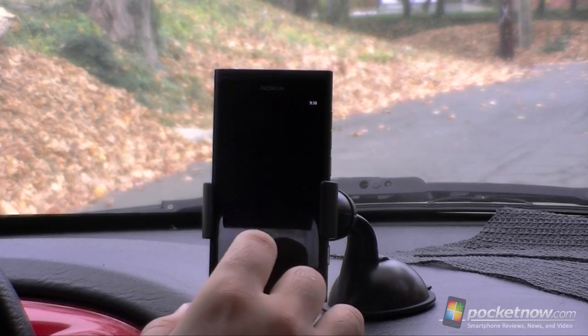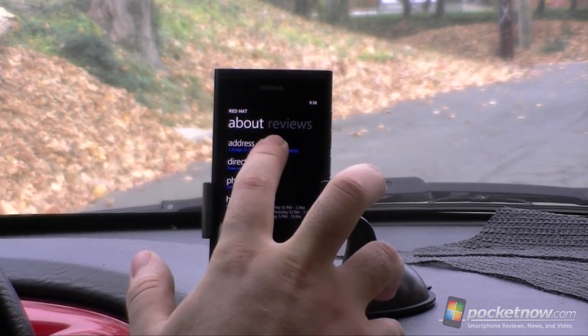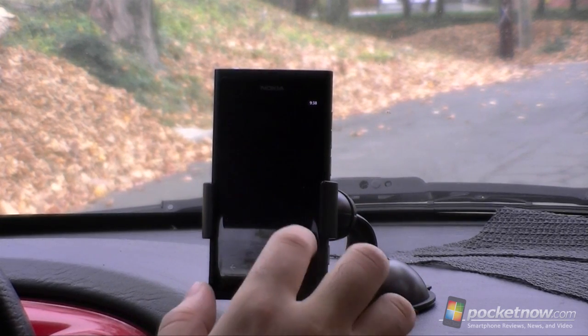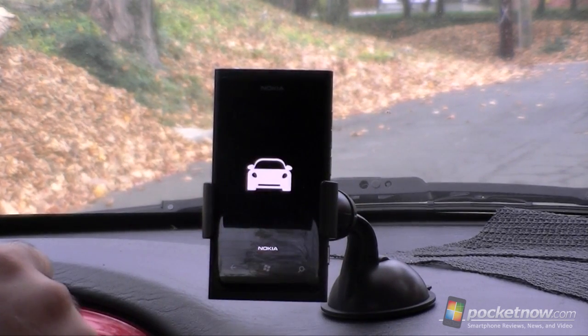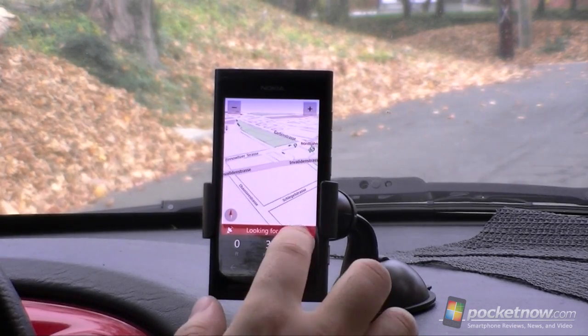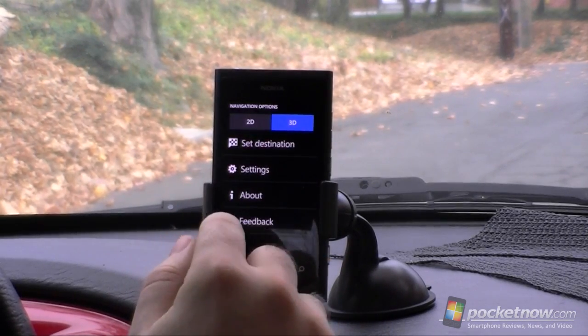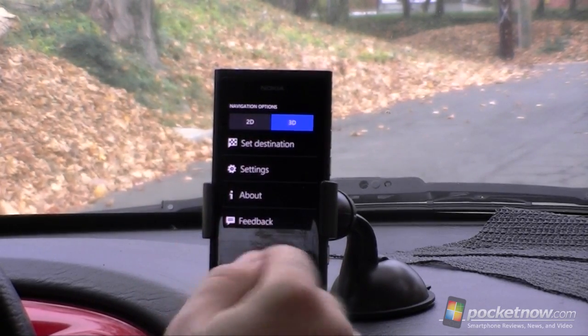So I can't really easily press the navigate button. I have to tap and hold the address, copy it, and now I have to go back into Nokia Drive. I'm going to press this button. Here are my options: I have 2D and 3D views, set destination, settings, about, and feedback.